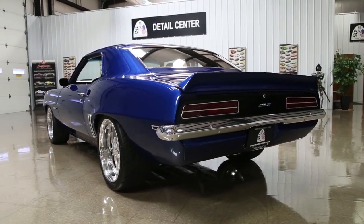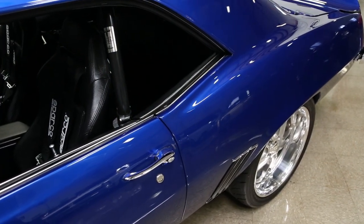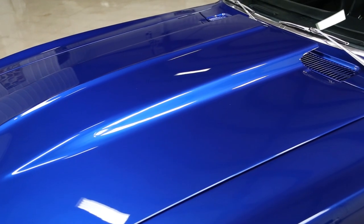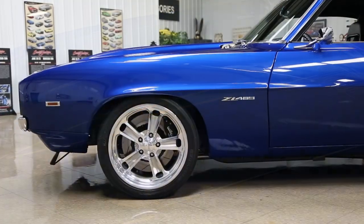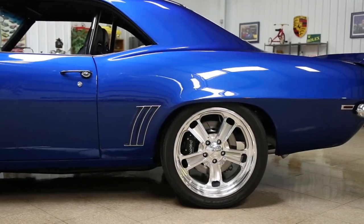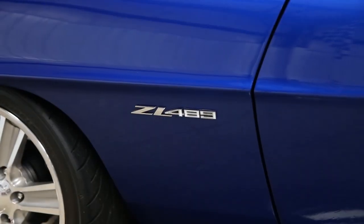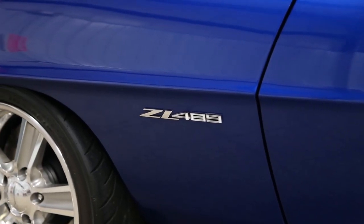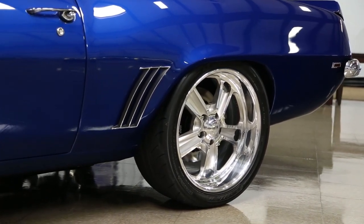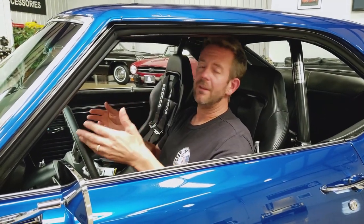So all of the panel gaps are really, really nice. The body's really straight, everything fits great, the hood opens beautifully, the doors open and close beautifully, and so does the trunk lid. That's a really cool factor when looking at a car — that it has all the original sheet metal. Getting into the paint, I think the paint on this car is probably one of my most favorite colors, especially on a '69 Camaro.